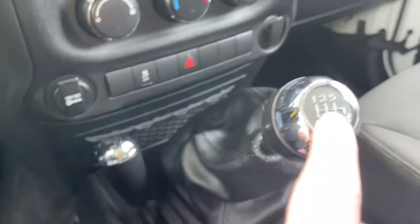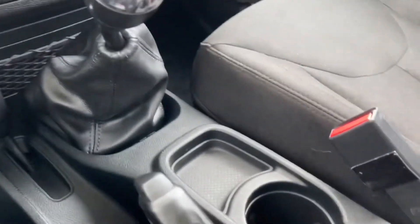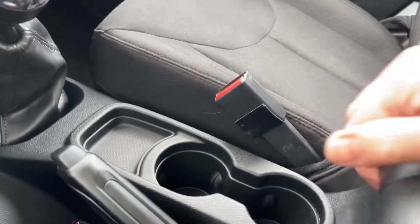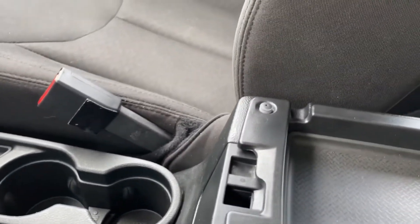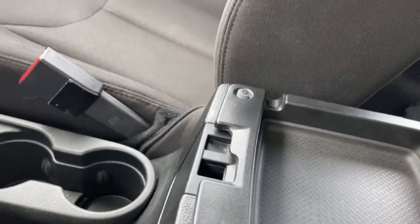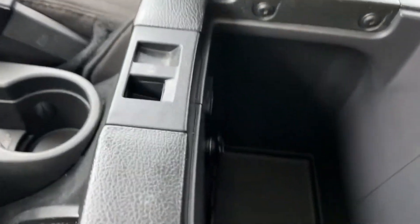There's your 4x4 selector, your 6-speed manual transmission, emergency parking brake right beside you, cup holders, as well as a little bin. Your armrest opens up — you can unclip it, and on the left-hand side you've got the deeper section with a 12-volt USB outlet.